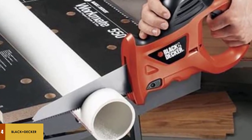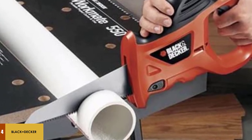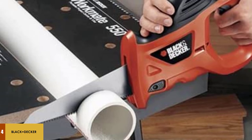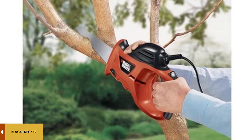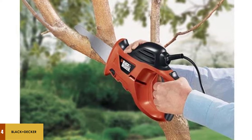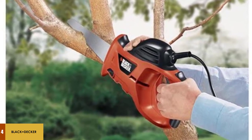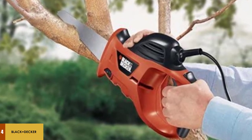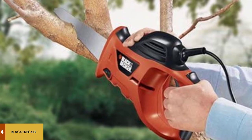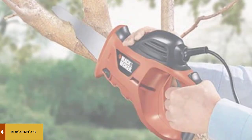Despite its appearance, this is not a toy tool. With a 3.4-amp, 4600 SPM motor, it packs a surprising punch for a power tool weighing less than 6 pounds. We found a couple of drawbacks that keep the PHS 550B out of the top spot: the blades are difficult to change, and the instructions aren't super clear — trial and error may be necessary to swap out the blades. The limited two-year warranty is average for a power tool at best. All in all, this is definitely the best electric hand saw we've ever tested.